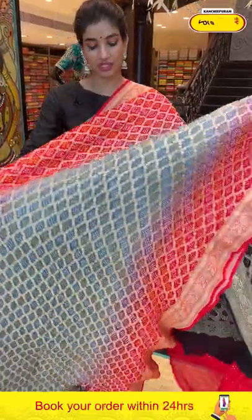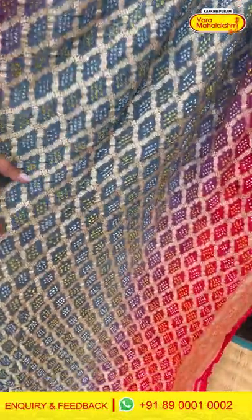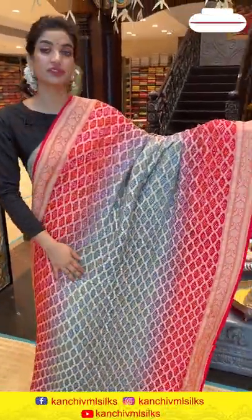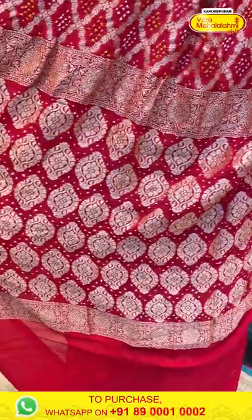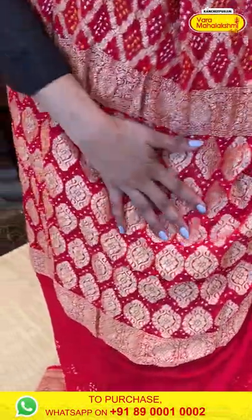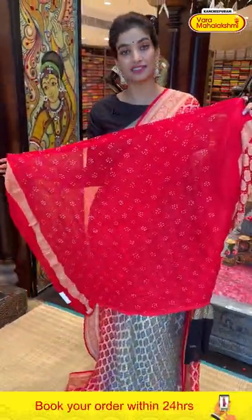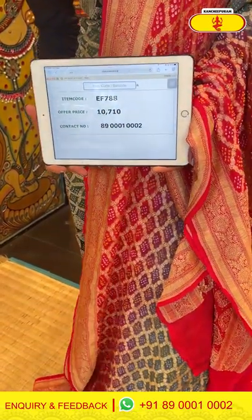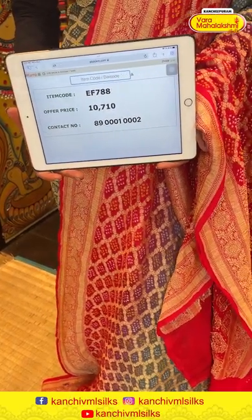Moving on — a beautiful gray and red combination saree. The gray body has checks work and bandini work, with a gorgeous bright red color border with beautiful bandini work. You can see golden floral jaal work all over the body and a gorgeous red color blouse. The saree code is EF788 and the offer price is 10,710. Click a screenshot and send it to the number.